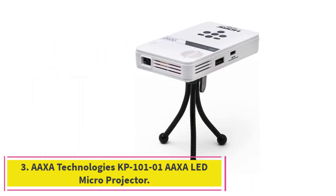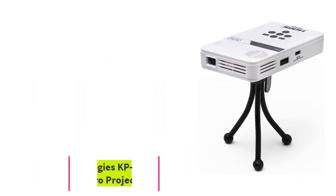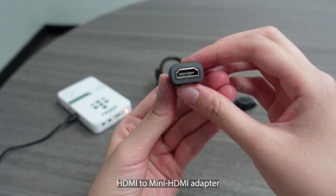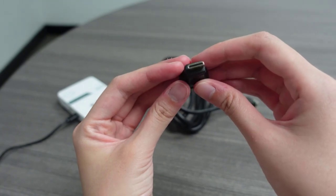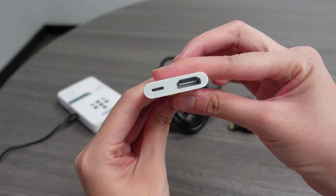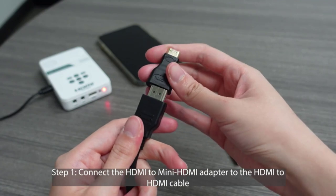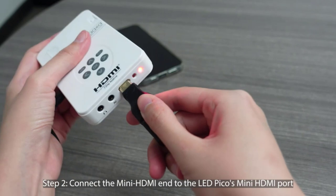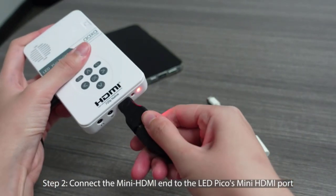Number three: the AAXA Technologies KP101-01 AAXA LED Micro Projector. This projector from AAXA is truly micro, measuring just 4.25 inches length x 2.36 inches width x 0.7 inches height and weighing only 3.68 ounces. As a result, it can easily fit into a jacket pocket or small purse when being transported, or slide into a small drawer when stored.